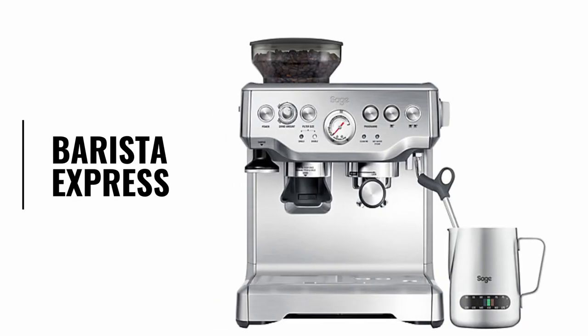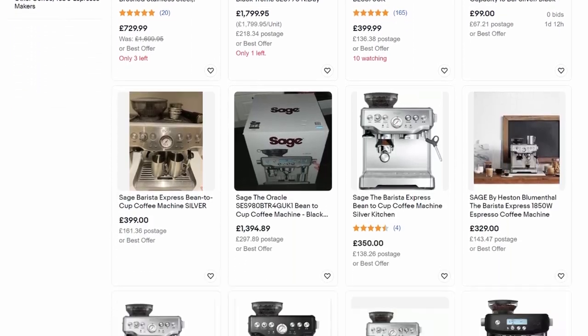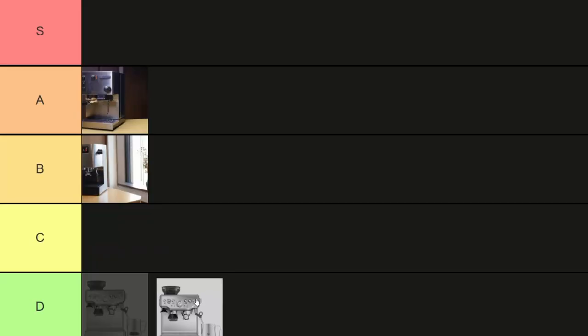The Barista Express. This was the first machine that I ever owned, and it has everything you need to get started in espresso. But then it broke after six months. The sheer number of these in the secondhand marketplace should tell you everything you need to know, and you can't fix or replace anything because it's all sealed and proprietary. Buy a decent grinder and start off with any other espresso machine. D tier.